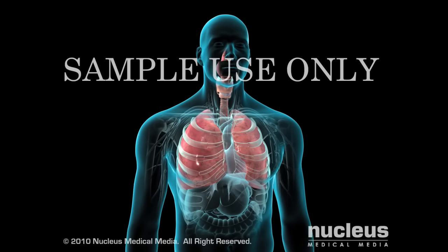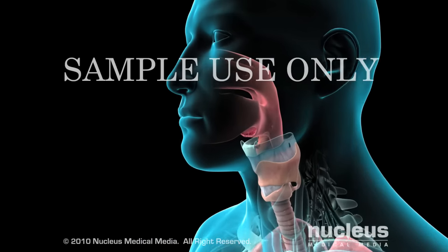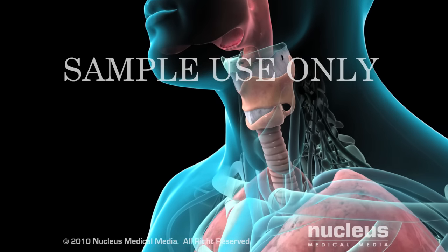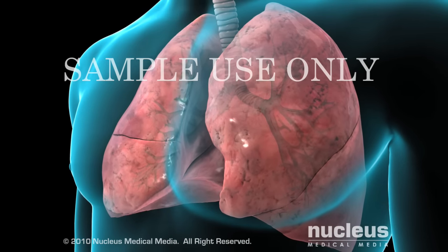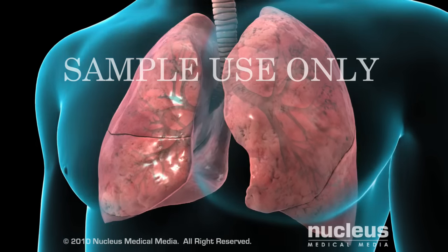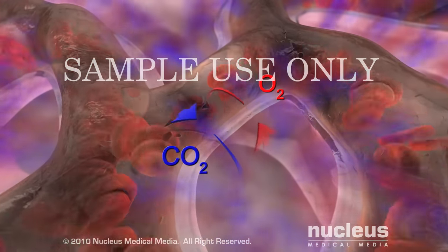Your doctor may perform a bronchoscopy to look for and diagnose problems inside your lungs. Your nose and mouth are points of entry for air to move in and out of your lungs through your trachea or windpipe and bronchial tubes. With each breath, your lungs inhale oxygen and exhale carbon dioxide. This exchange of gases is the way your body gets oxygen into your blood.